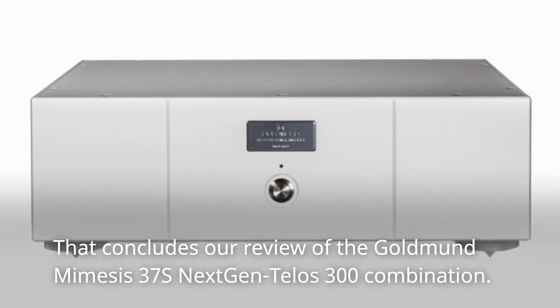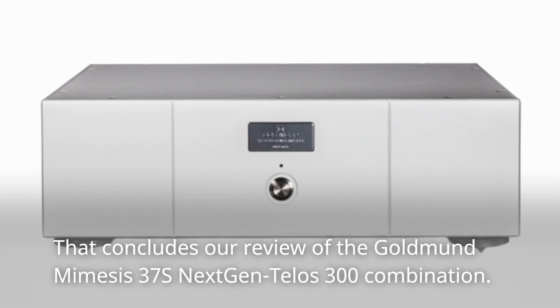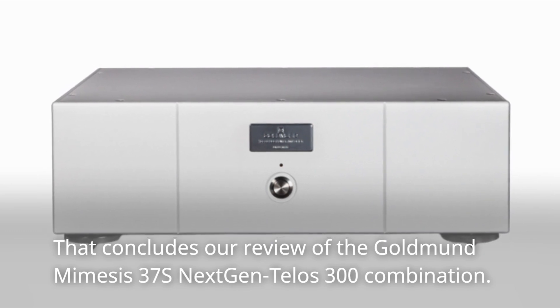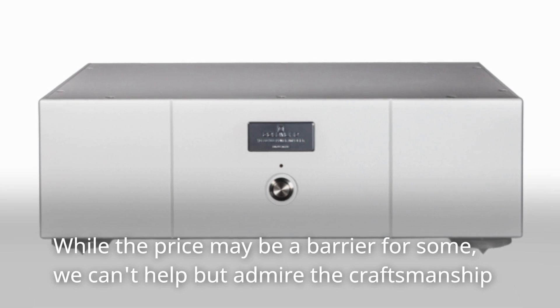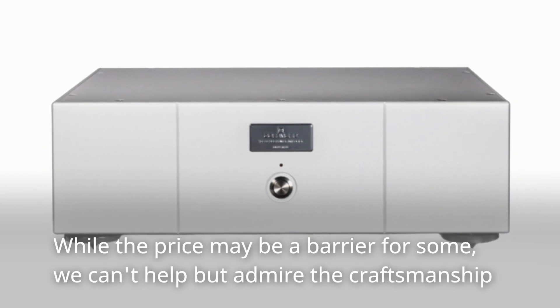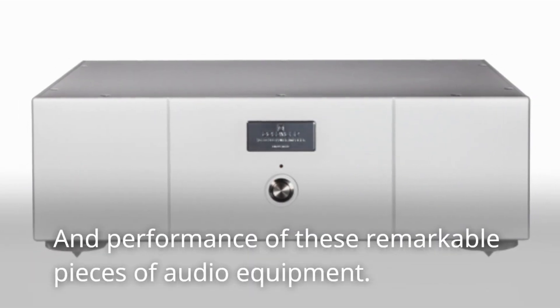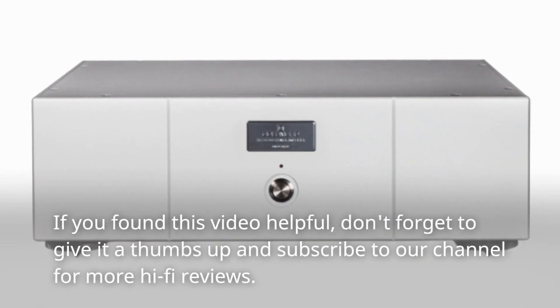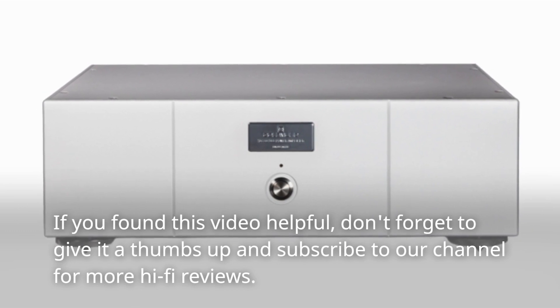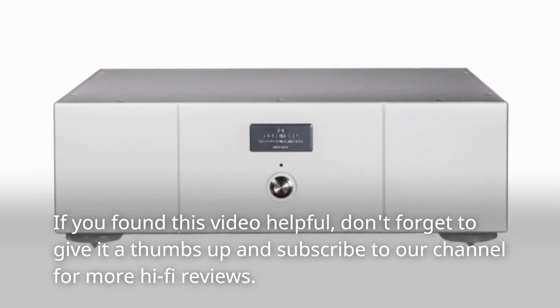That concludes our review of the Goldman Mimesis 37S Next-Gen Telos 300 combination. While the price may be a barrier for some, we can't help but admire the craftsmanship and performance of these remarkable pieces of audio equipment. If you found this video helpful, don't forget to give it a thumbs up and subscribe to our channel for more hi-fi reviews.